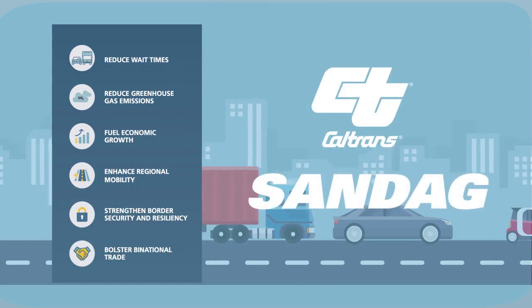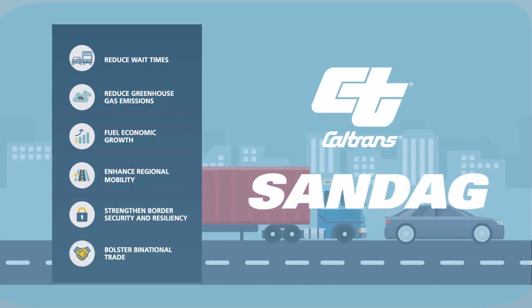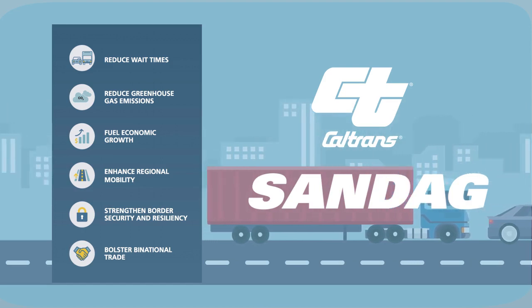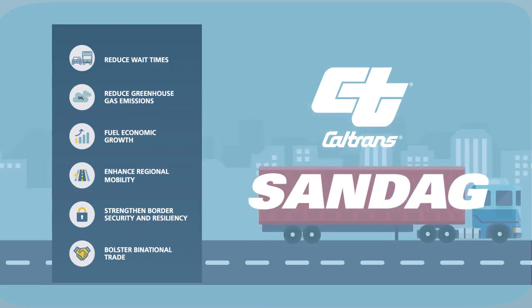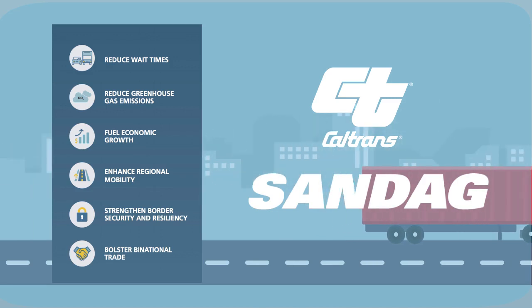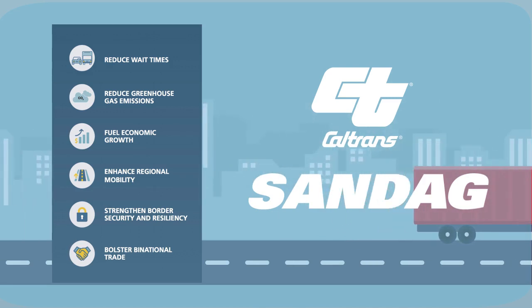That's why Caltrans and SANDAG are working with state and federal partners in the U.S. and Mexico to create a new port of entry that will reduce these greenhouse gas emissions while also enhancing regional mobility, fueling economic growth, and bolstering binational trade.